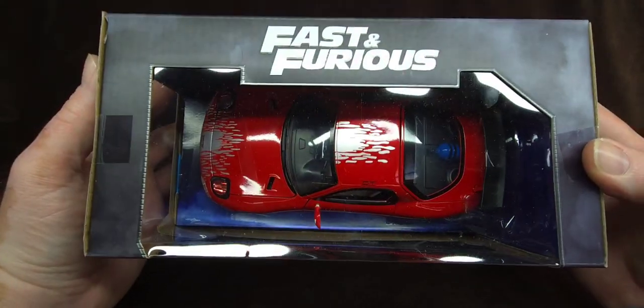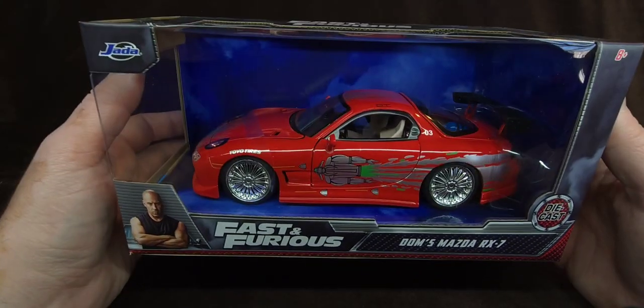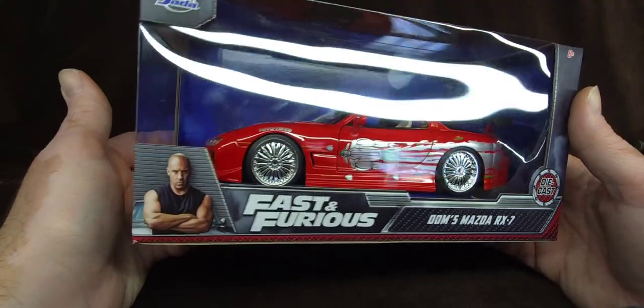Some of you are like, 'Naz, this has been out for like years.' Sure, you're not wrong. But it's been out so long that these are kind of hard to come by.